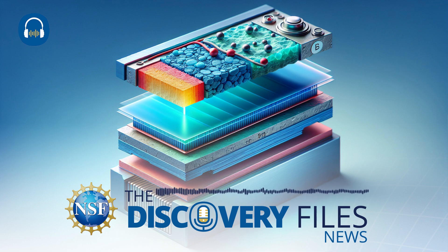But what if a new approach to manufacturing could make longer-lasting batteries with greater recyclability? We'll explore in the U.S. National Science Foundation's Discovery Files.